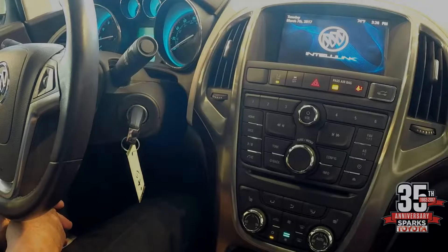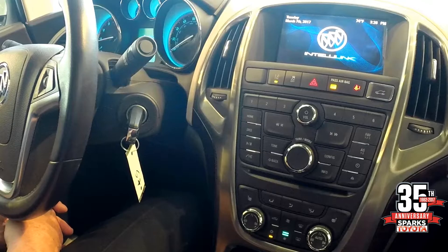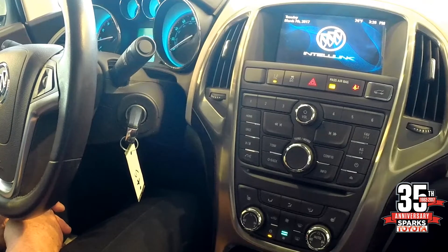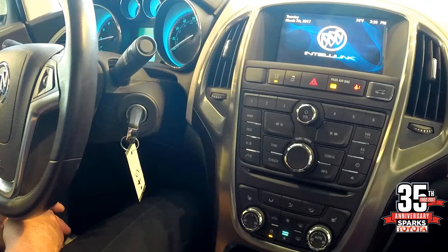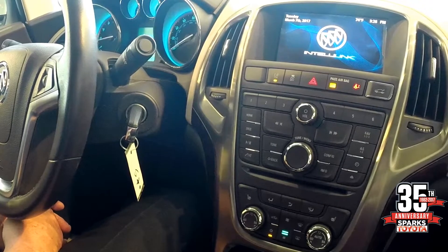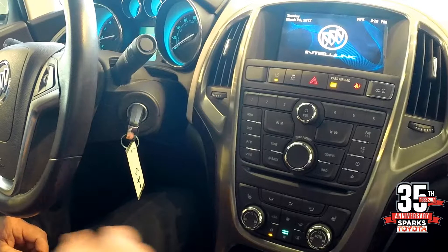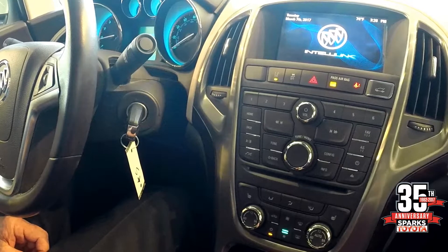This Buick Verano is equipped with a standard gauge package along with AM/FM/CD, heated seats, dual climate control, steering wheel controls for cruise control, Bluetooth phone access, audio volume control, and with the IntelliLink system it features an integrated backup camera.